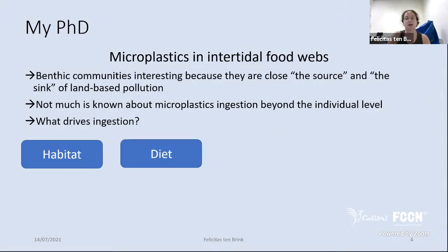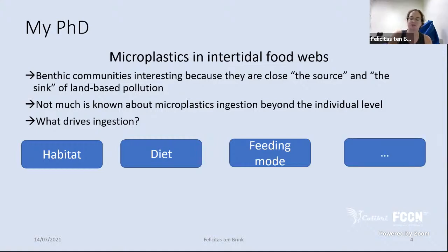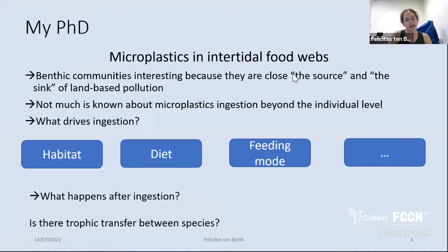Not much is known about microplastic ingestion beyond the individual species level. What interests me is what drives microplastic ingestion — the factors that make one animal ingest more or less plastic. The main factors I'm looking at are: the habitat (where the animal lives), the diet (whether it's strictly a meat-eater or omnivorous), and the feeding mode (how the animal eats — an oyster filtering water feeds very differently than a crab). The second question is what happens after ingestion, especially whether there's a trophic transfer between species.